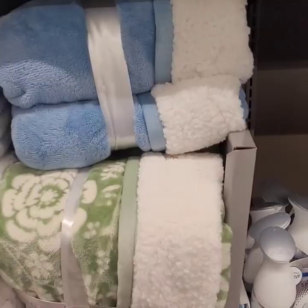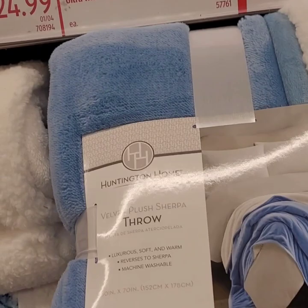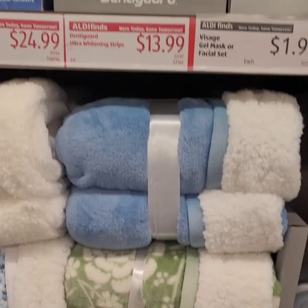They have these really cute sherpa throws — some really pretty colors. I love the soft green and the blue is really pretty, also have the cream. These are really thick and heavy duty — I love the way they feel. $14.99 for those, an amazing deal to throw on your bed. Every spring I love to put a new comforter or throw on my bed — it just makes you relax.